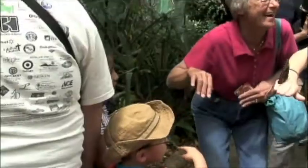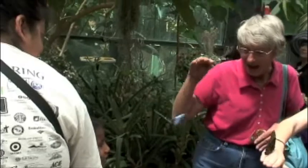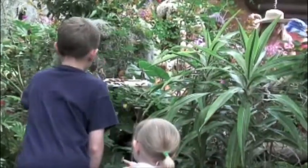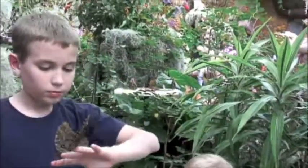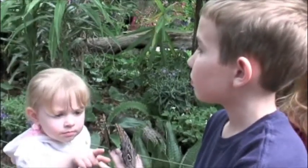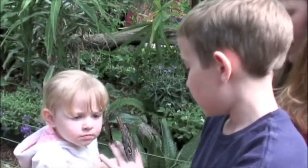We are in Butterfly Jungle, which exhibits thousands of beautiful butterflies from all around the world for people to enjoy. This is a very popular exhibit here at the Safari Park — so much so that people expect it every year, and people ask about it year-round even though it's here for about three weeks, roughly, in the spring. It's just a great opportunity for people to see such beauty.